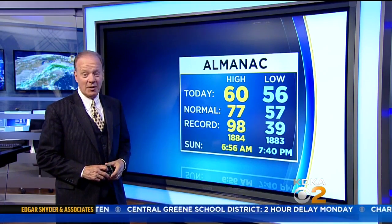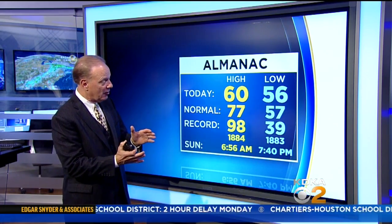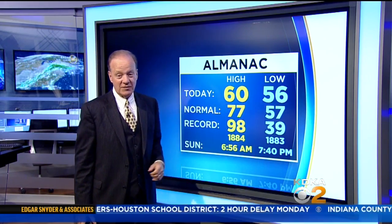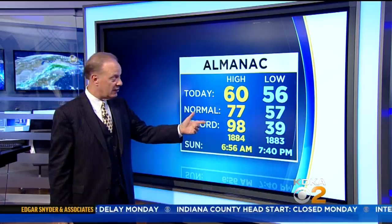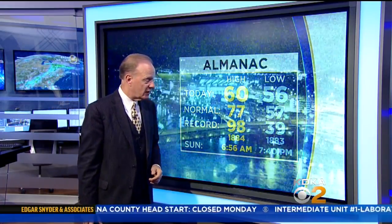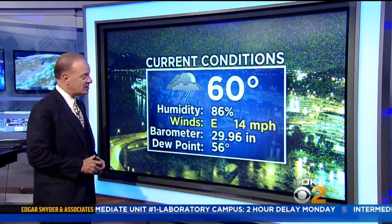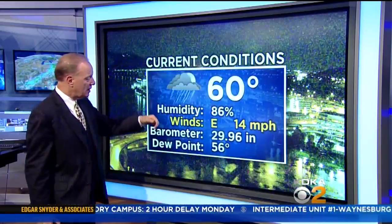Today we didn't go anywhere temperature wise. Look how narrow the range was — from 60 for the high to 56 for the low. That does put us 9 degrees below the averages of 77 and 57. Right now we're sitting on that high for the day, 60 degrees, with rain coming down.